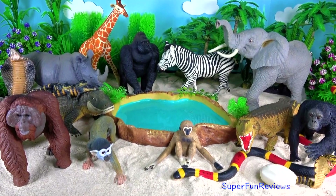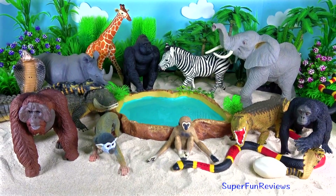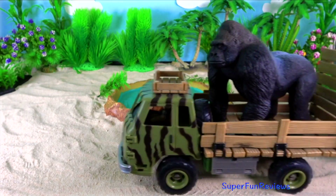Hi, it's Kerry. I'm bringing all these animals in by safari truck today.